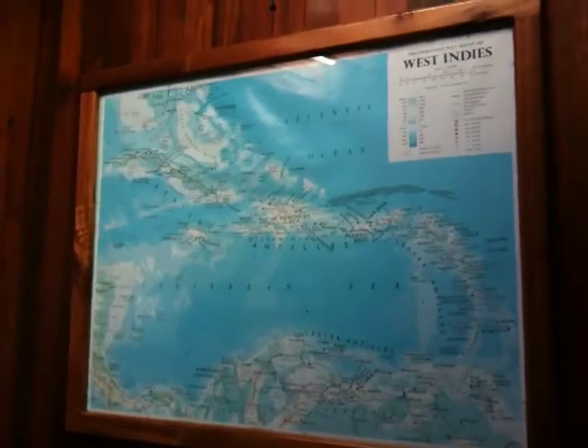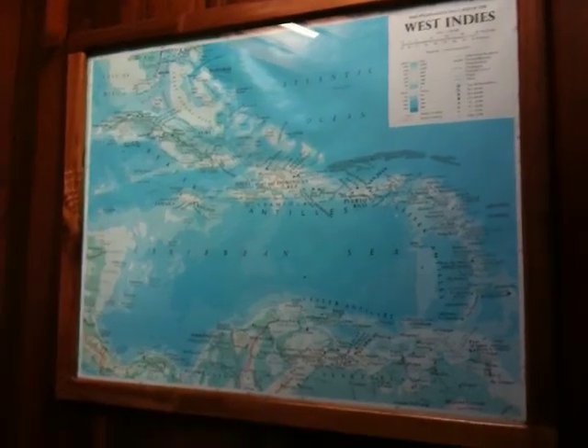It's loft style, but it's like three floors. We've got a nice map of the West Indies here. This is looking downward — cute local art. Very interesting architecture; I'm very intrigued by the architecture in this place.